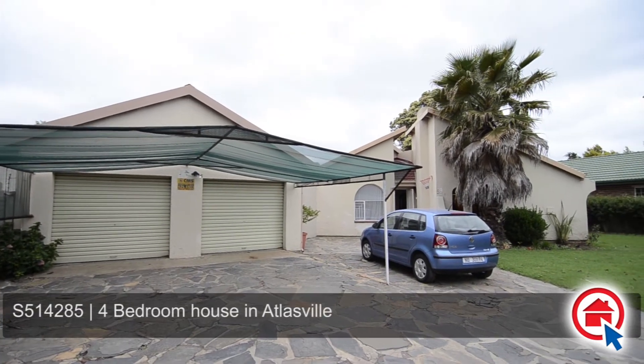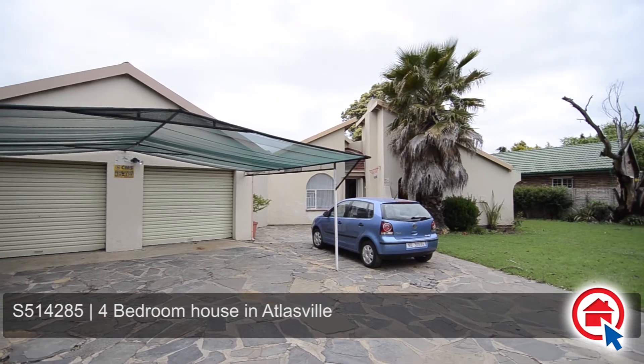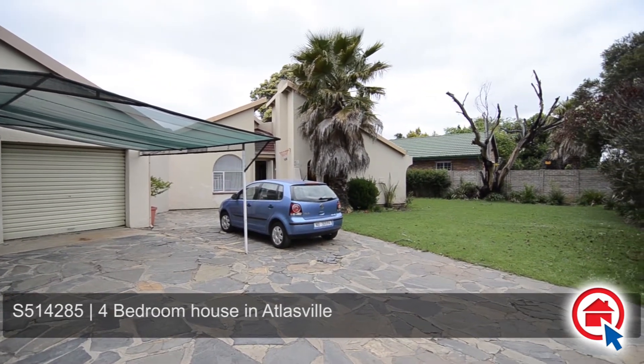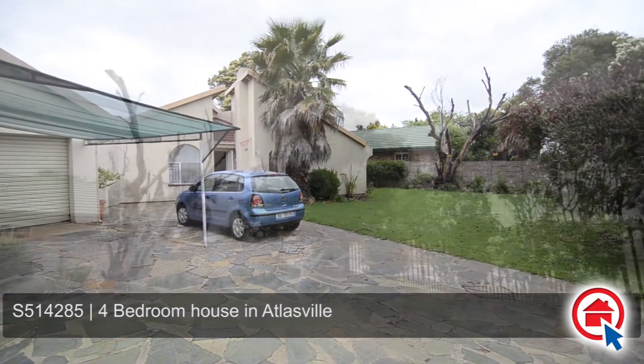This lovely family home is situated in Atlasville and is within close proximity to all major routes, schools, shopping centers and all other amenities.